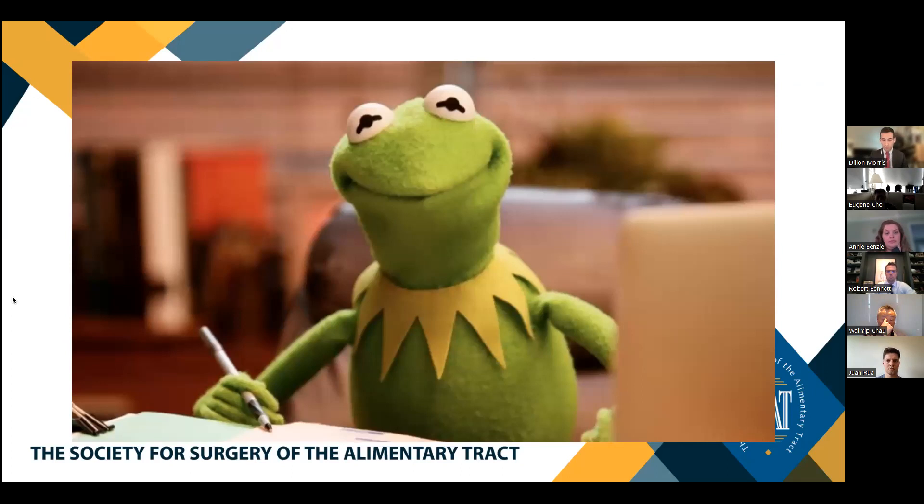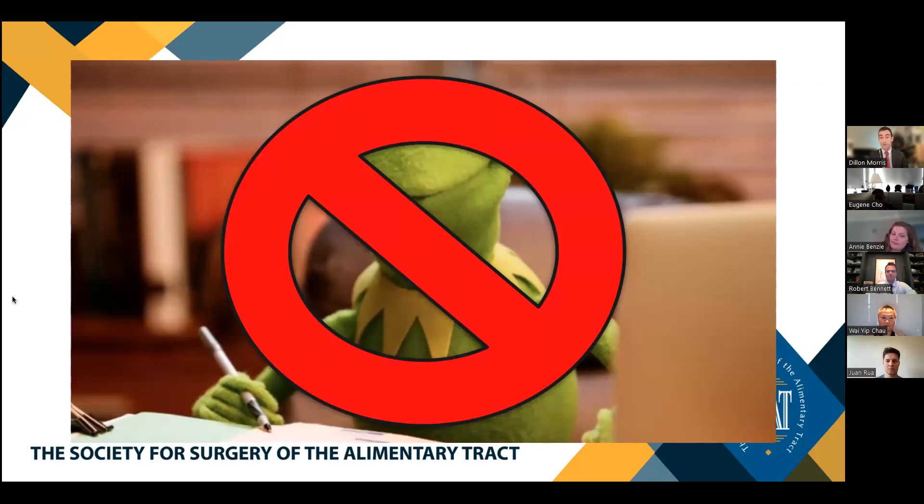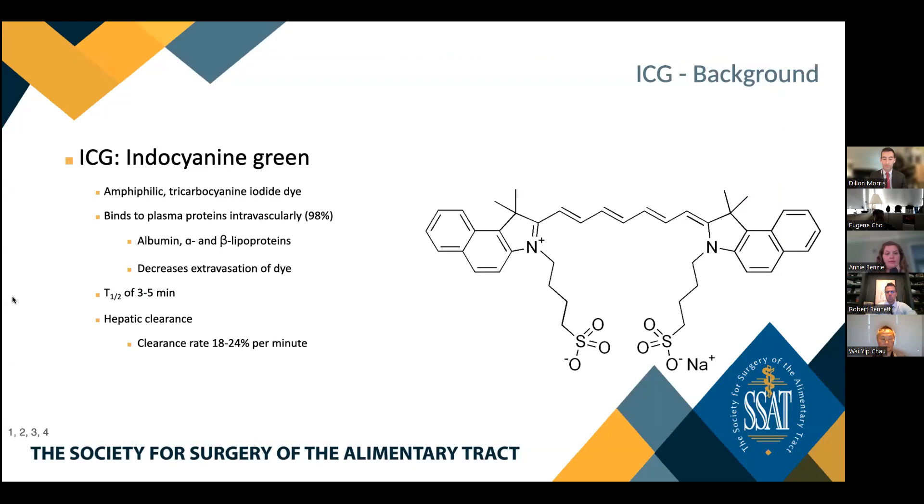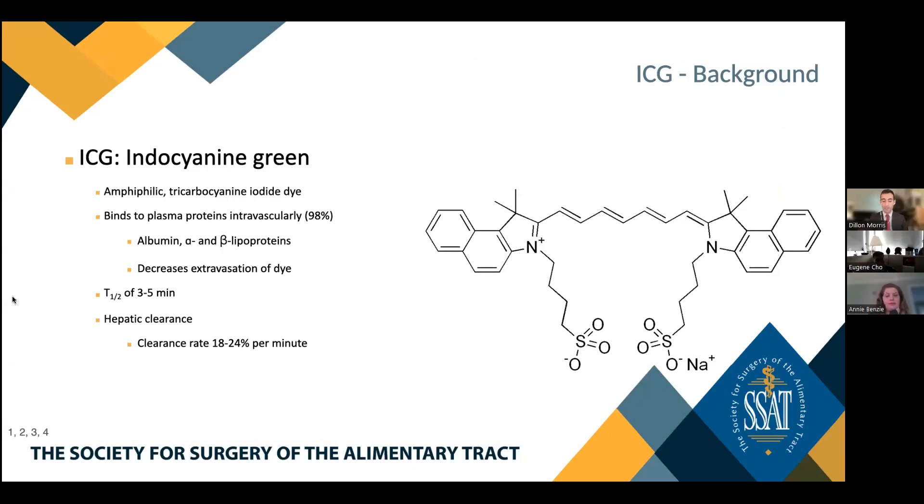A famous anthropomorphic frog named Kermit once said, 'It's not easy being green.' Kermit was wrong. The goal of my talk today is to convince you all that it is indeed easy to be green. First, I would like to offer some background on the history and properties of ICG. ICG was first approved by the FDA for clinical use in 1956. To date, it is the only fluorescent substance approved for use in humans in the context of clinical practice. Laparoscopic fluorescence imaging technologies were first developed in 2010, allowing for more versatility with regards to the application of this technology.